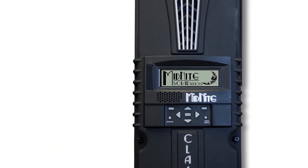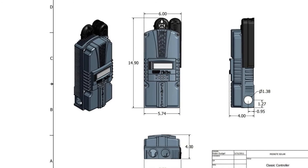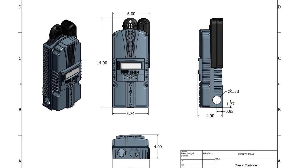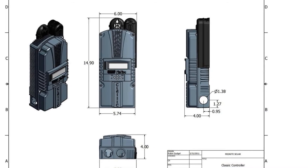The charge controller can also handle a variety of DC sources, like approved PV, hydro, and wind turbines. You can also purchase several classic controllers and wire them in a parallel series to create larger systems.